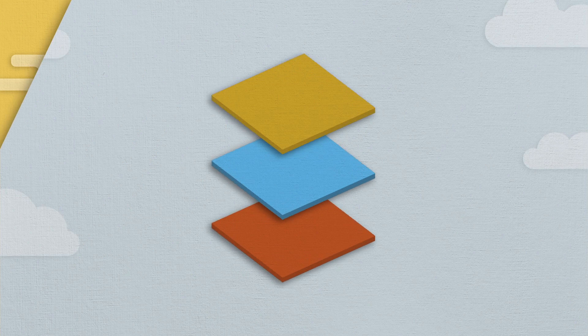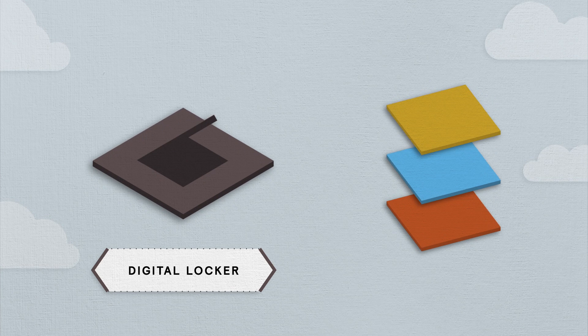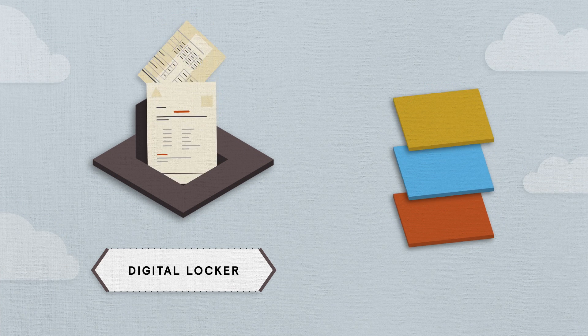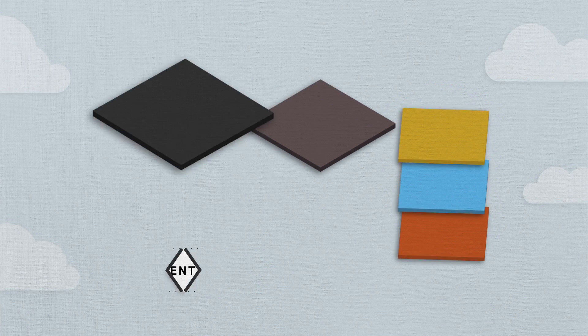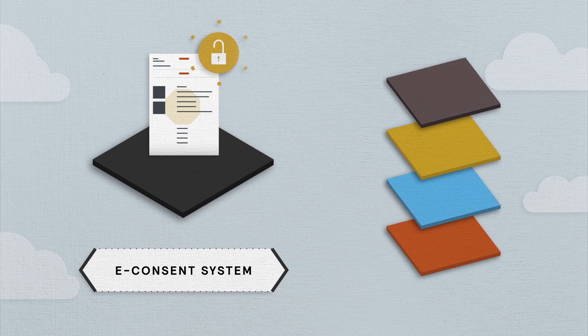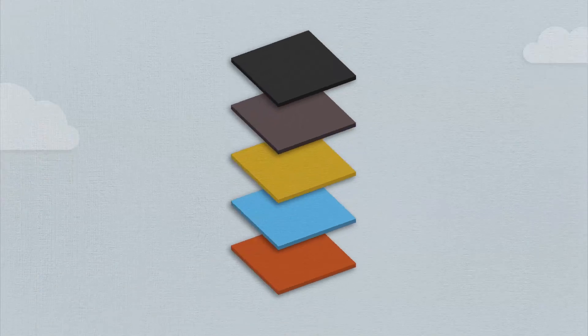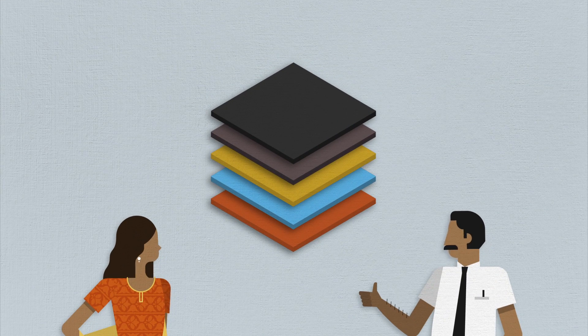Two additional layers are being added: the digital locker, where people can securely upload digital copies of personal documents such as academic records, vehicle registrations, or birth certificates; and a new system for e-consent, enabling people to selectively share their personal documents and data. These new layers would allow Seema to share her key financial documents to apply for a loan or access other services.